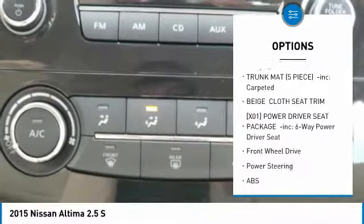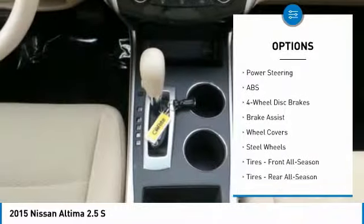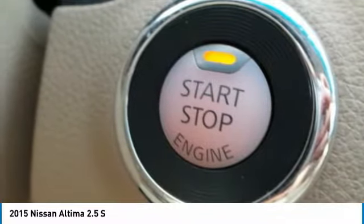keyless entry, anti-lock braking system, steering wheel audio controls, stability control, Bluetooth, driver airbag, adjustable steering wheel, power steering, keyless start.